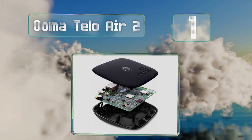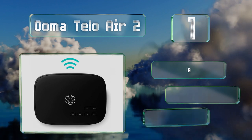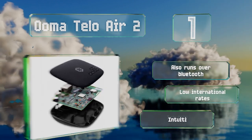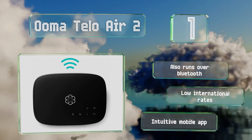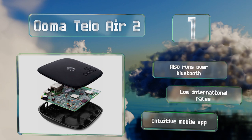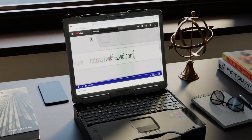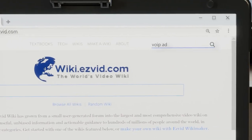Taking the top spot on our list, the Ooma Telo Air 2 promises free phone service with Pure Voice HD, which provides an exceptionally clear call quality with next to no lag time. You can hardwire the system to your ethernet line or connect using its built-in Wi-Fi. It also runs over Bluetooth and features low international rates and an intuitive mobile app.